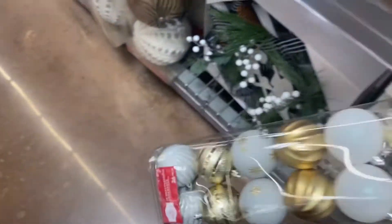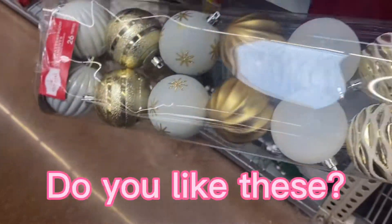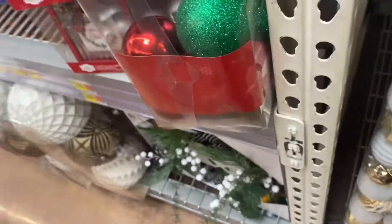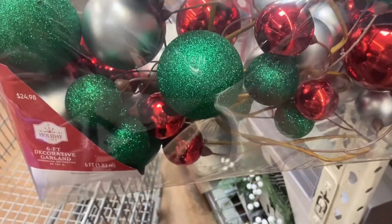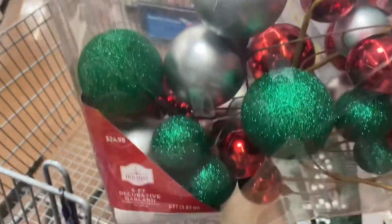This set is $8 and you get all of these ornaments — this is better than the other deal. It's a gold and white selection, and the whole thing is $8. They also have a six-foot garland for $24.98, which would be a decorative item — not actual ornaments. So if you want a garland, this one is only $25.